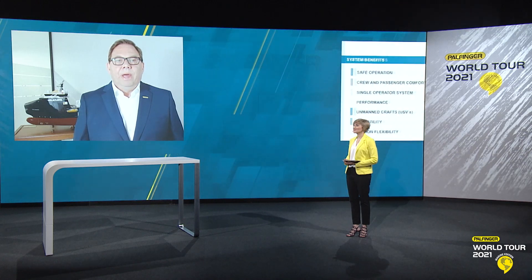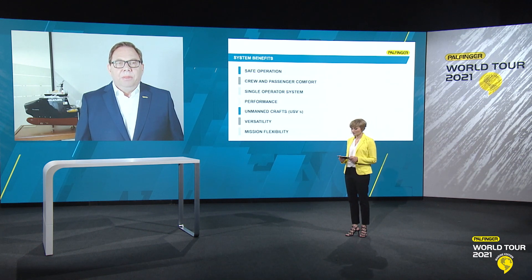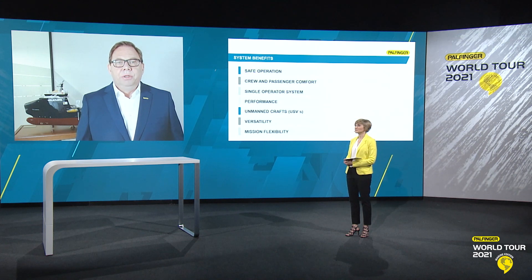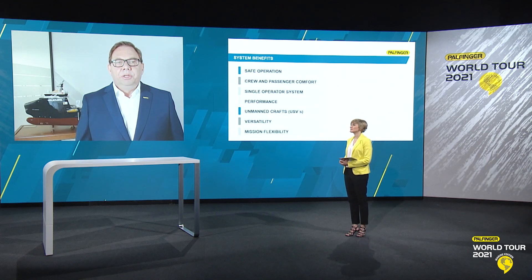That is indeed very, very impressive. Torstein, could you perhaps then point out some more of the system benefits in detail for our audience? Of course, Mariana. Let me quickly recap some of the key system benefits. First of all, safety of operations: our slipway systems eliminate the need for lifting, hooking, mechanical connection, the use of painter lines or arrestor wires during launch and recovery operations. That reduces the risk of accidents during operations significantly. The system is also designed for comfortable and easy launch and recovery even in harsh weather conditions. Secondly, it is a single operator system.